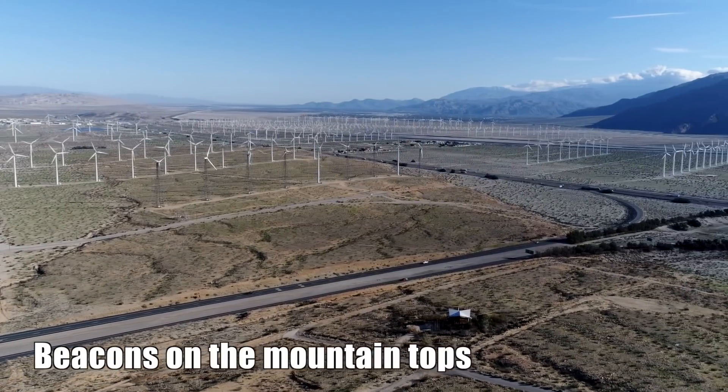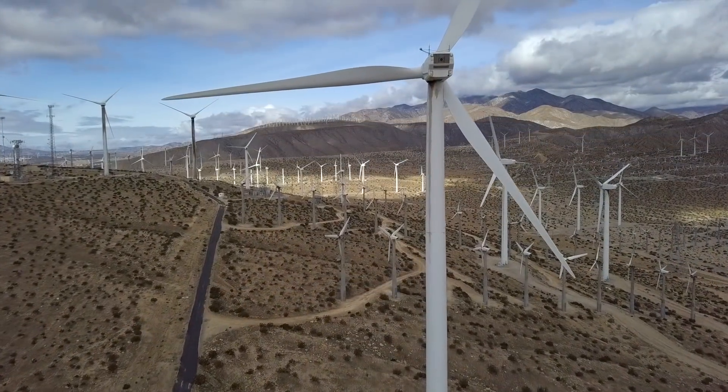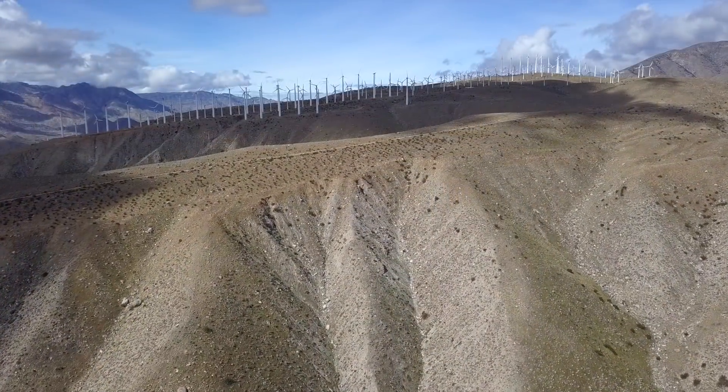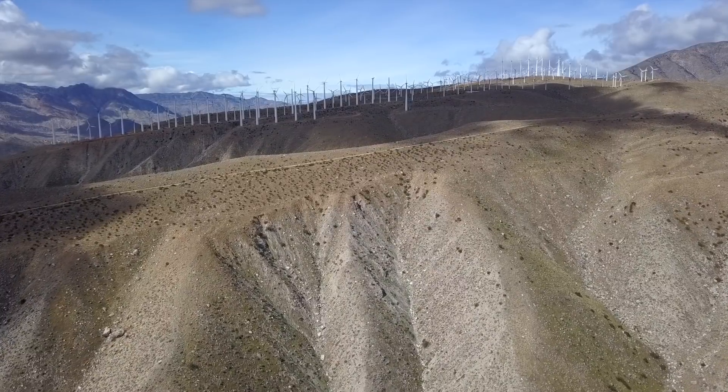Because these giant wind turbines need a consistent wind speed of at least 13 miles per hour, owners will search high and low, looking for the right locations.